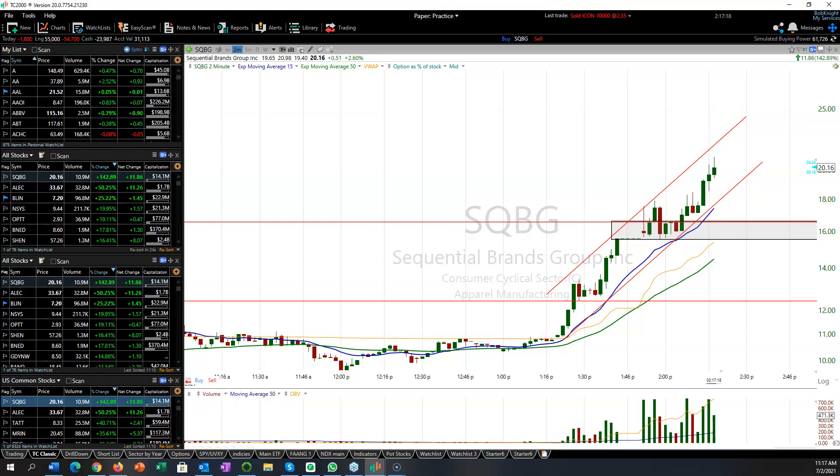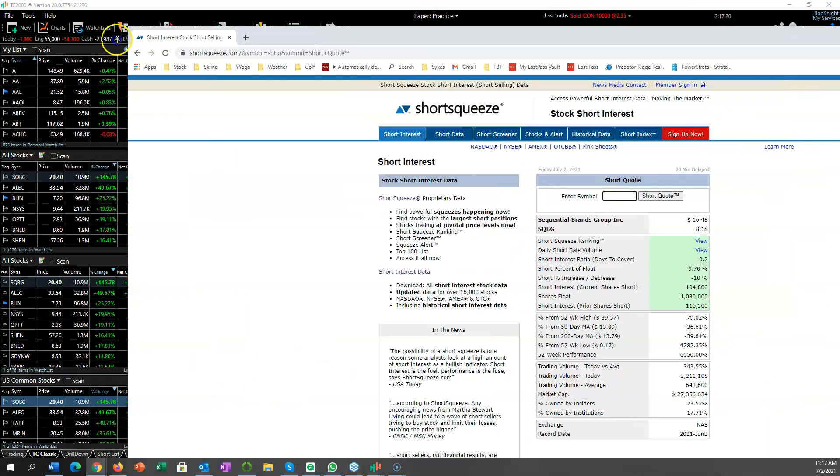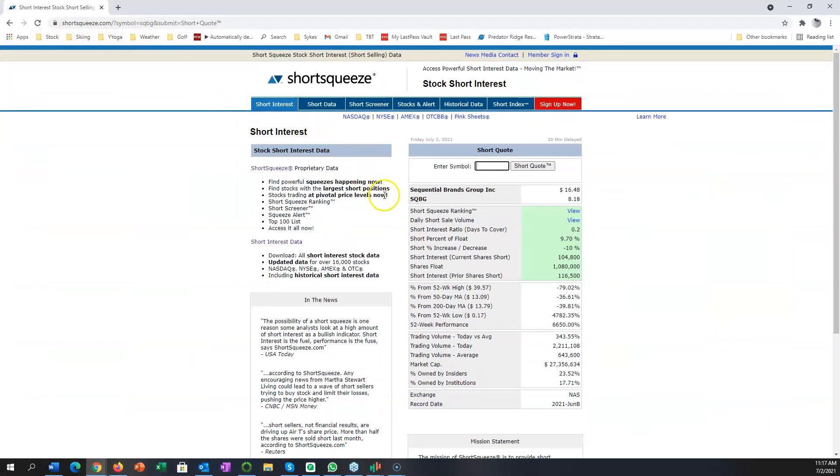Let's quickly go and look at this. This is shortsqueeze.com — I use it, and I also go to the NASDAQ one as well. You just type in the symbol and it shows up here. Days to cover is only 0.2. It does trade, but it is 9.7% of the float — 104,000 shares — but there's only a million in the float. So a very thin stock.